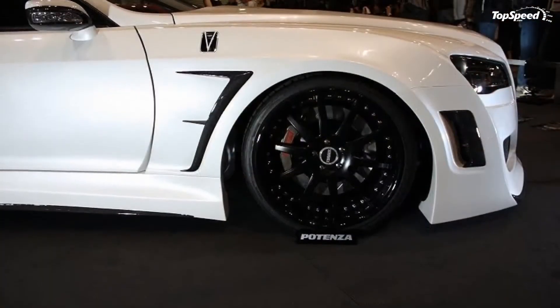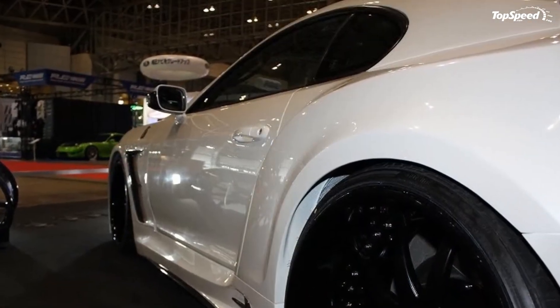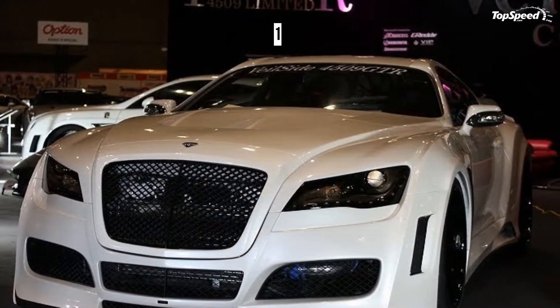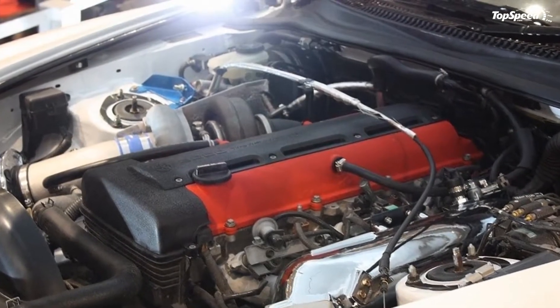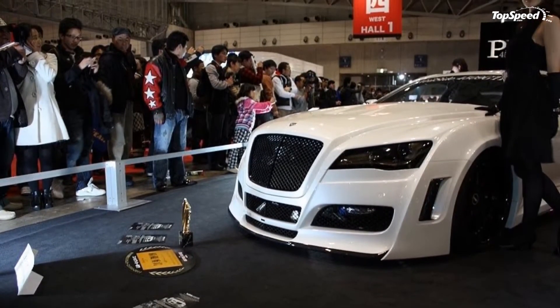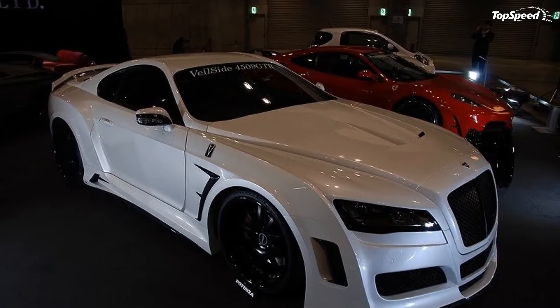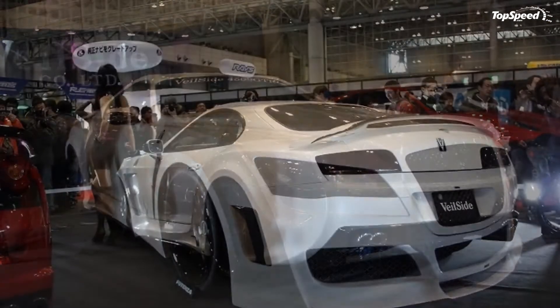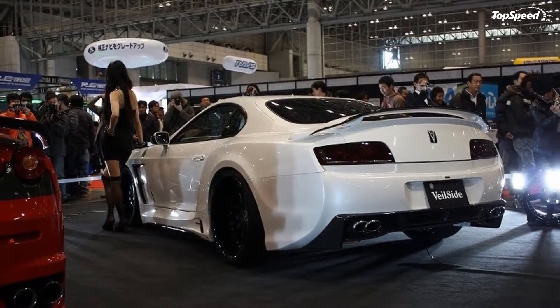Performance: The 4509 GTR was also modified in the performance department. The Supra's twin-turbocharged inline six-cylinder engine was given an HKS turbo kit complete with an intercooler, upping the car's output to 680 horsepower at 6,250 RPM and 594.5 pounds-feet of torque. On top of that, the car was also given a new racing clutch, a custom sports exhaust system, a new braking system, and sports suspension.